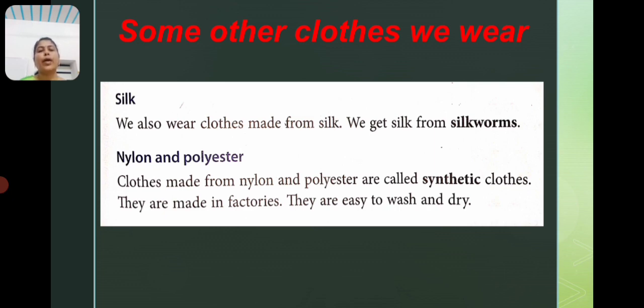We also wear clothes made from silk. We get silk from silk worms.